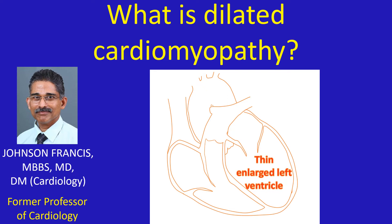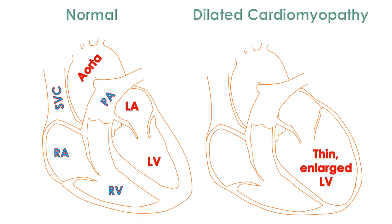Dilated cardiomyopathy is a disease of the heart muscle in which the contractile power of the heart muscle gradually decreases. Unless it is due to a reversible cause which can be rectified, the disease is usually progressive. It predominantly involves the left lower chamber of the heart, which becomes progressively thin, weak, and enlarged. Occasional cases have been noted in which the progression halts at some stage and remains stable for a long period.